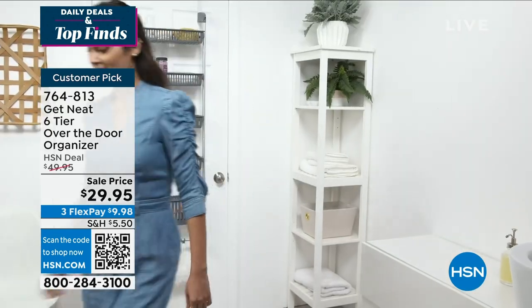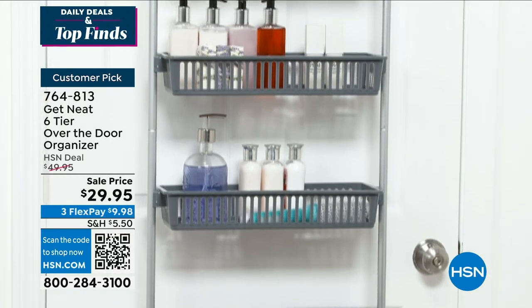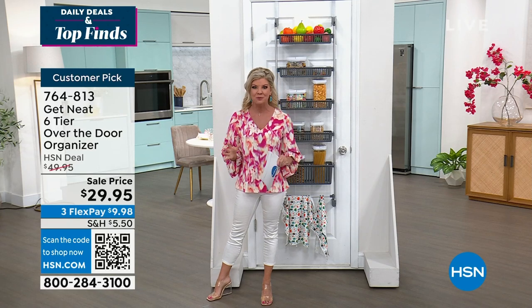It's perfect for the bathroom, for all of your makeup and products — your shower gels, your cleansers, your lotions, all of that. You'll have a place for everything, because we never have enough room.